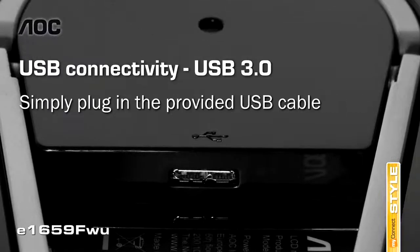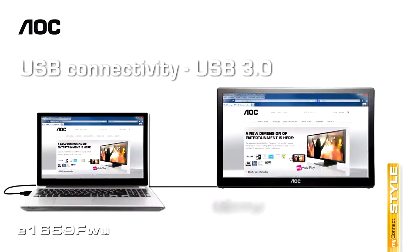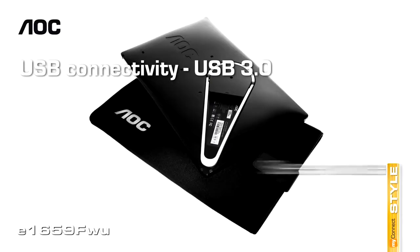Setup is simple with a single USB 3.0 port used for both power and signal, allowing you to plug it into any computer for instant use. You can also connect multiple USB monitors simultaneously to a single laptop to function as a multi-monitor PC or Mac after installing the DisplayLink software.